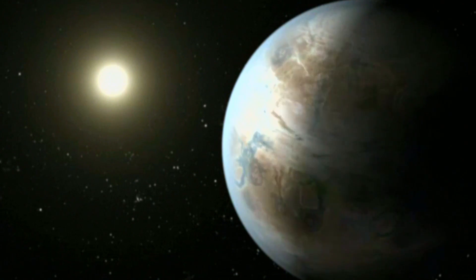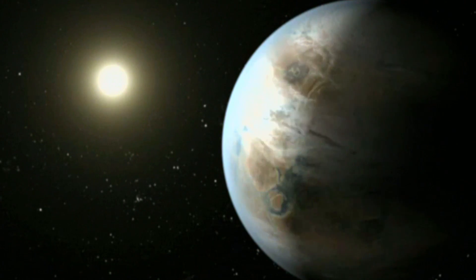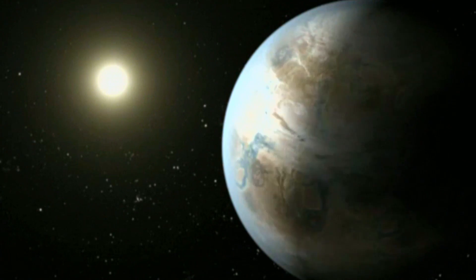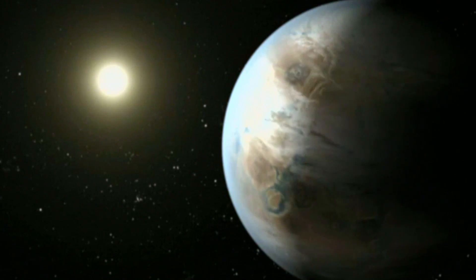The star is the same surface temperature and type as the Sun — a G2 star. The star is 10% bigger and 20% brighter than our Sun, as it's somewhat older. And this planet orbits its star every 385 days and is just 5% farther from its star than the Earth.